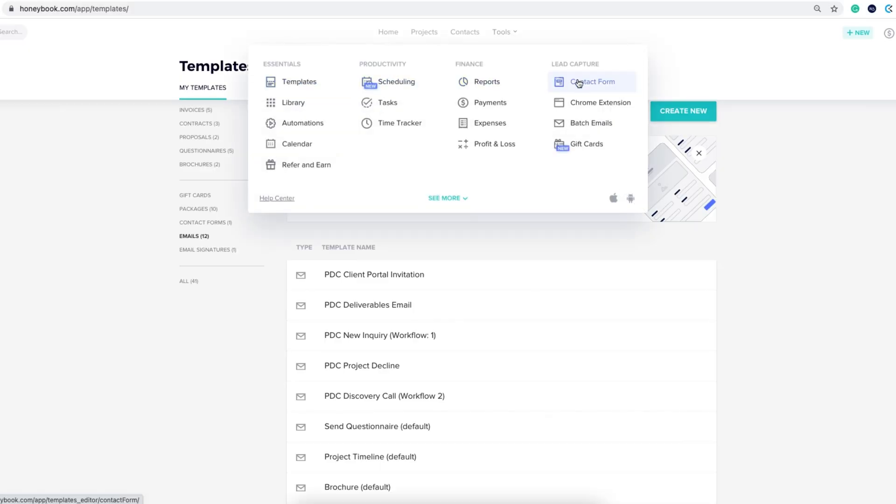Under the Tools page there are also contact form customization, email signature customization, time tracking, and profit and loss sheets so you can pull reports too. I was using Clockify for time tracking and all sorts of different apps, so I'm really happy I finally landed on something that works for me and my business in this season. It took a couple weeks to get used to and learn how it all worked, but now that I have it set up it has absolutely been beneficial.